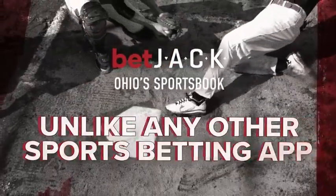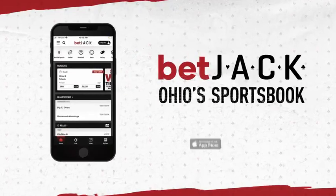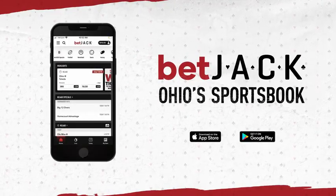BetJack — the only sportsbook made by Ohio sports fans for Ohio sports fans. Get started today and download the BetJack app, available on the Apple App Store or Google Play Store.